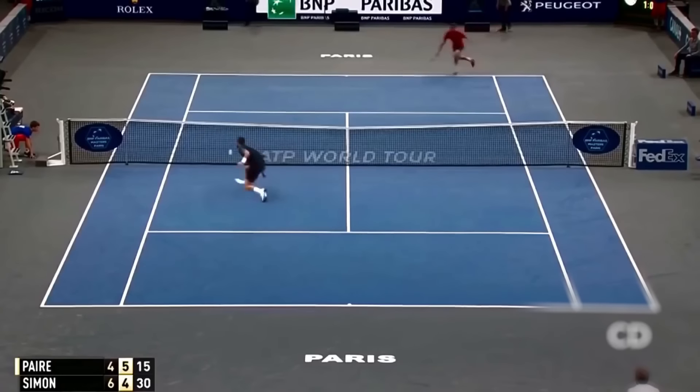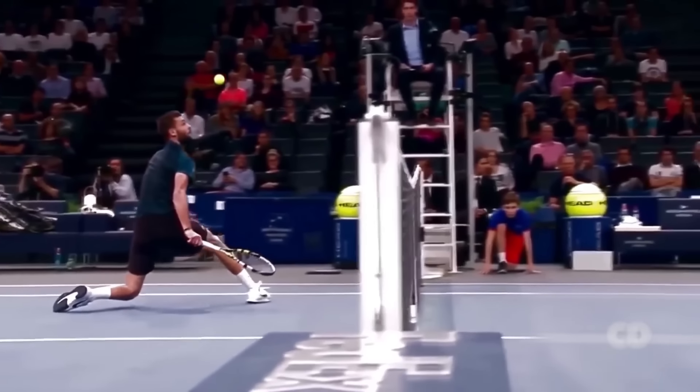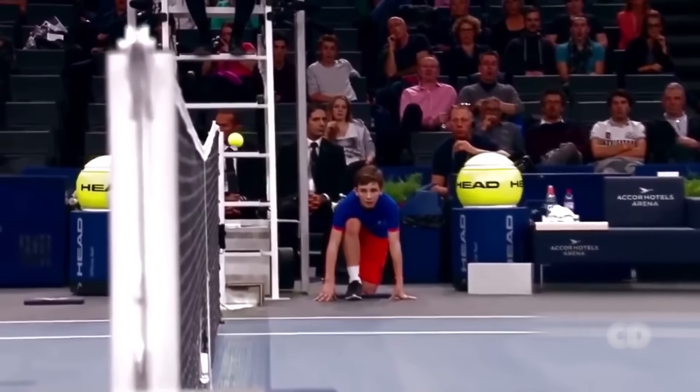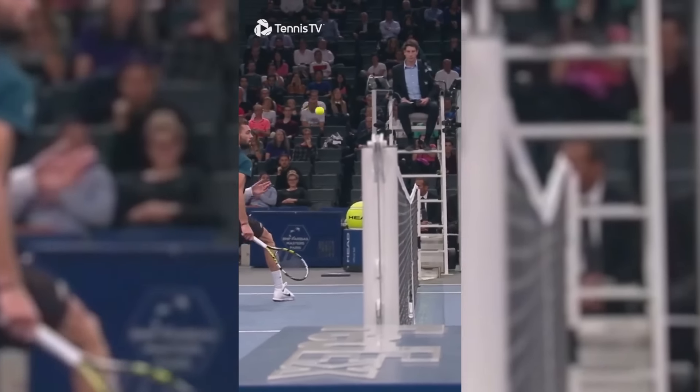Benoit Paire again with another delicious shot. Here he rushes to the net and hits a wonderfully sliced drop shot while sliding. The ball bounces once before going into the net on the opponent's side. This angle makes this shot one of the most aesthetically pleasing shots in the history of tennis.